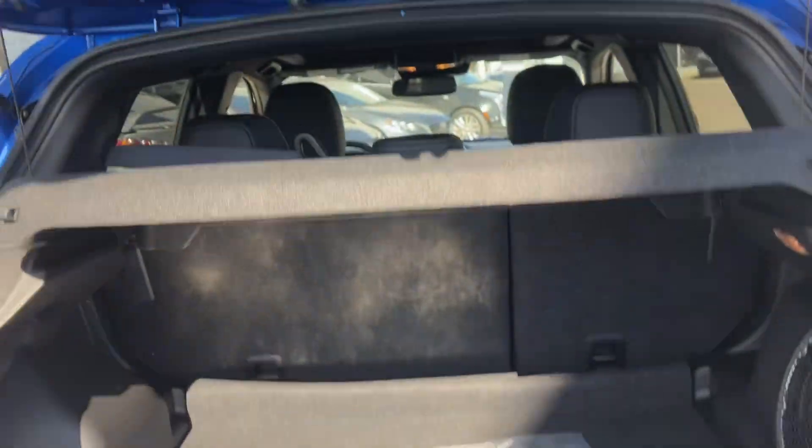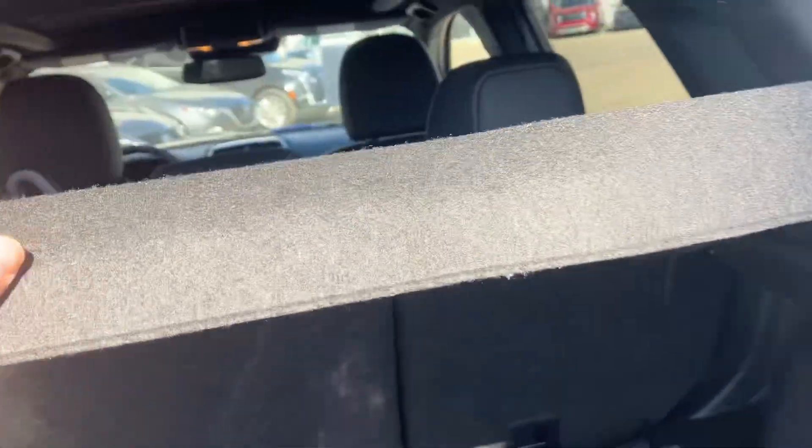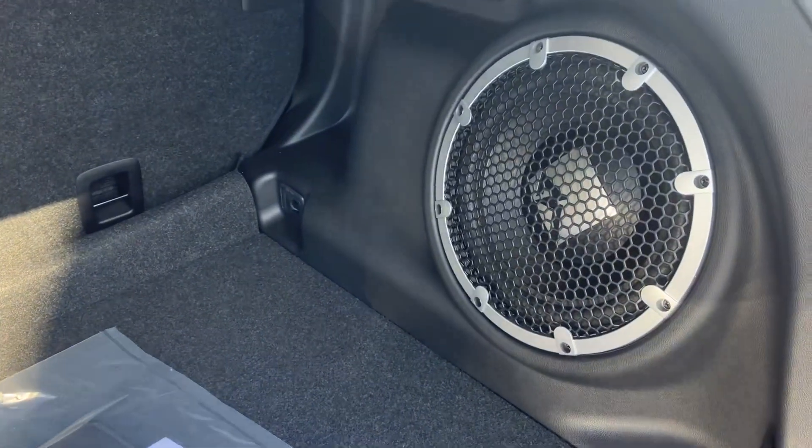It pops up super light. Your tonneau cover will help hide everything and also works as a little extra shelf. You've got lots of space here, and on the GT you do get the upgraded audio system.